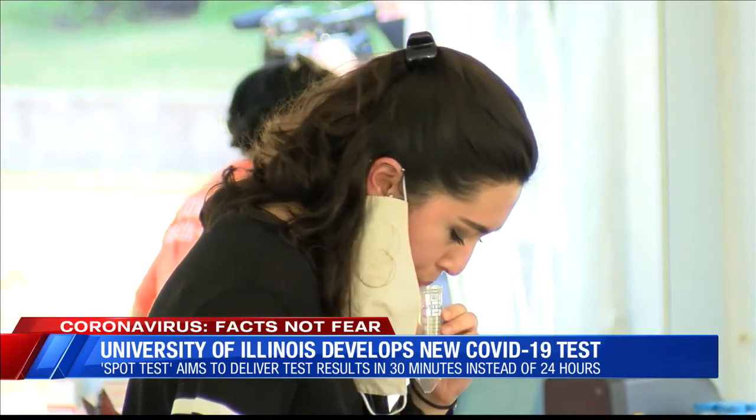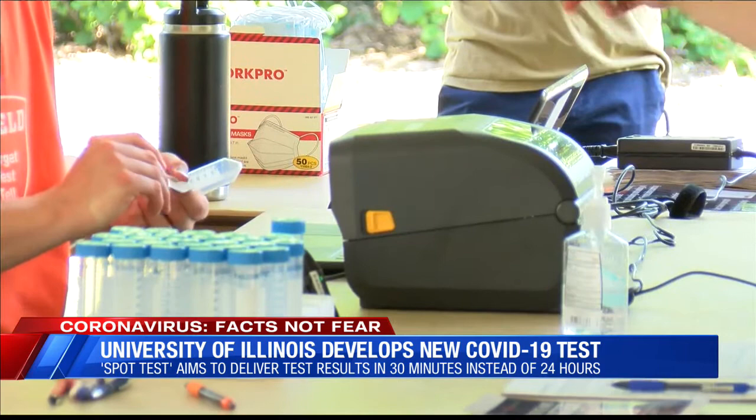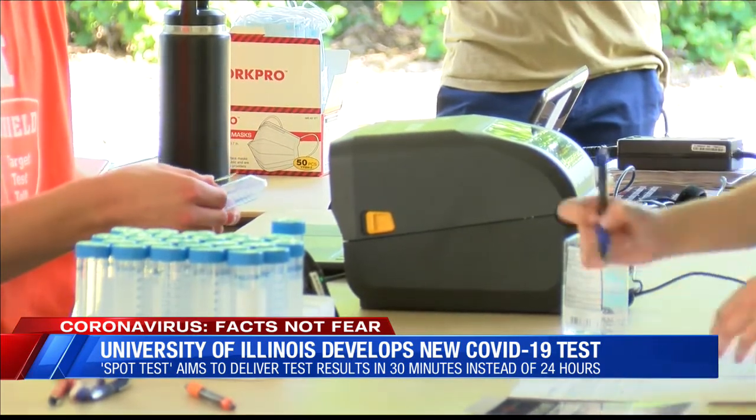Researchers say they're waiting for FDA approval and manufacturers to mass produce the device. They're hoping it'll be approved in the next few months.